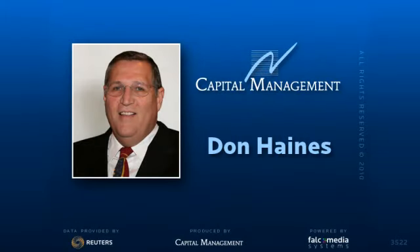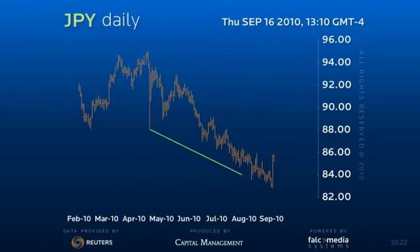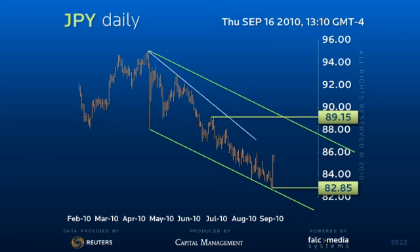Good day and welcome to the daily perspective for dollar yen. The decline to 82.85 completes a trend sequence from the 89.15 high. This argues for a 3 to 5 day range trading pattern in the 83 to 86 range as the market sets for the next major move. As the 86.35 level contains,